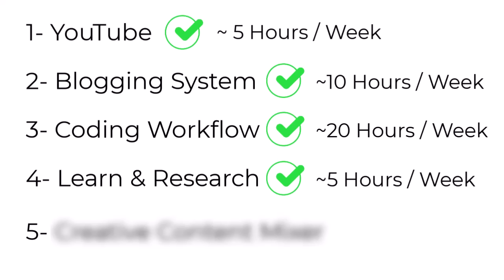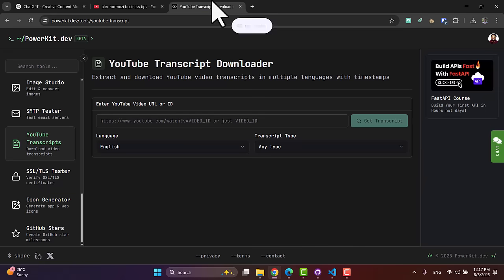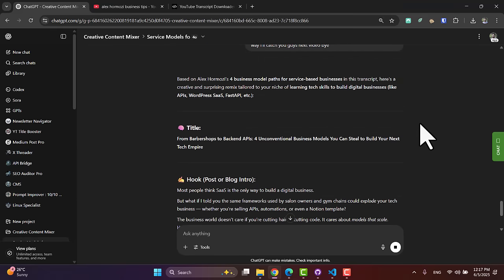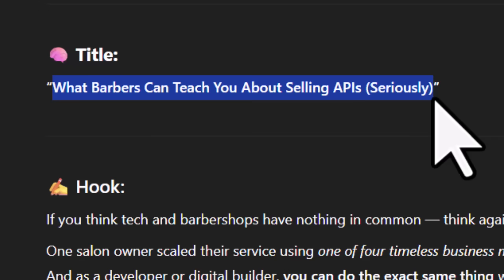Number five — which is my favorite — is the AI content mixer system. I love this one since it boosts my creativity and thinking. The idea is simple: I built a ChatGPT project, go to YouTube, grab a video — let's say from Alex Hormozi — then I extract the transcript with PowerKit and paste it into this project. The AI content mixer takes the ideas inside that transcript and mixes them with my own niche, audience, and target to generate unique angles and ideas. You discover a lot of things you never thought about when mixing two different topics together for your niche.